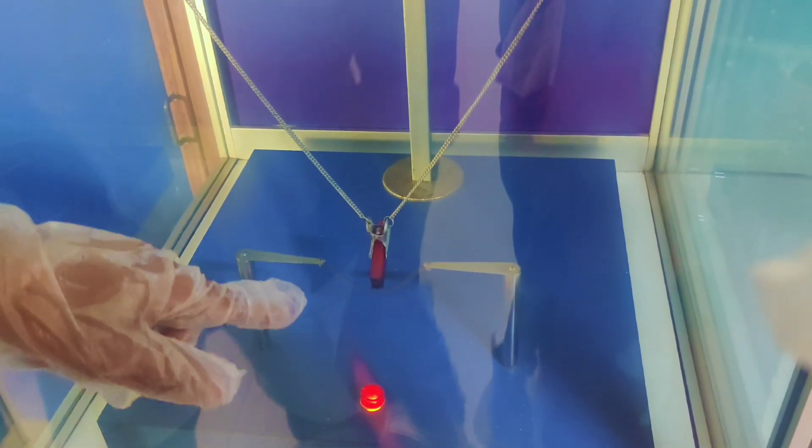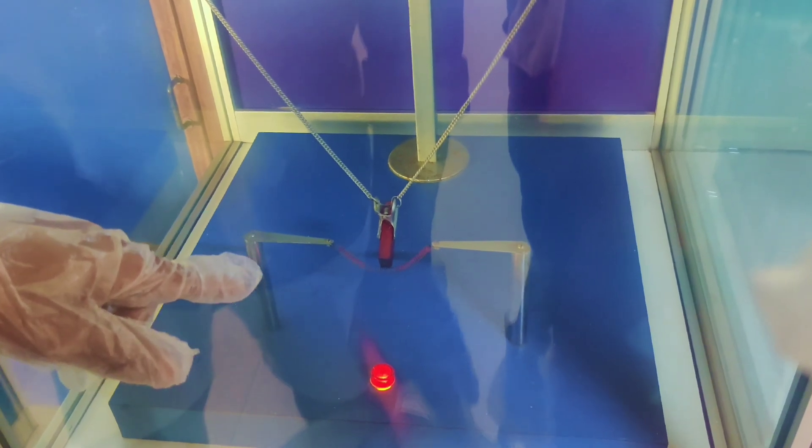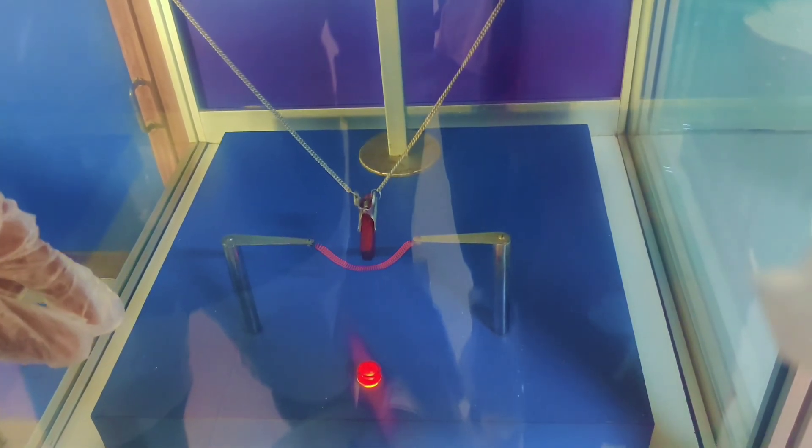When I press this and this coil, it's heating the coil. Once the coil becomes red — see, it's becoming red — the magnet is going away. Because that coil loses its magnetic power.